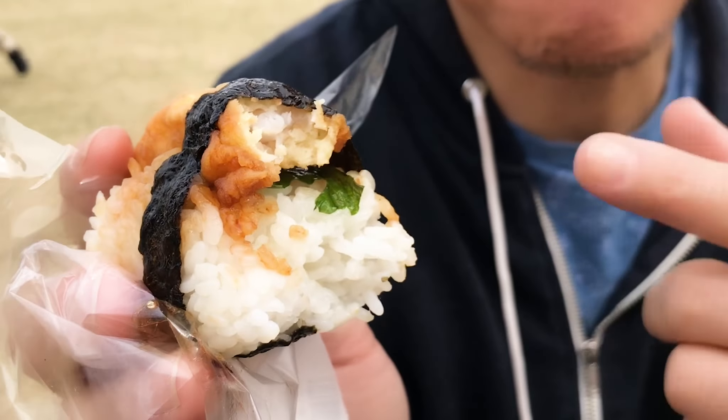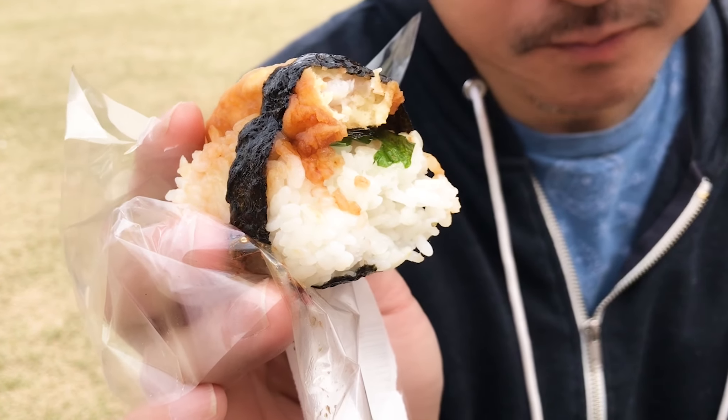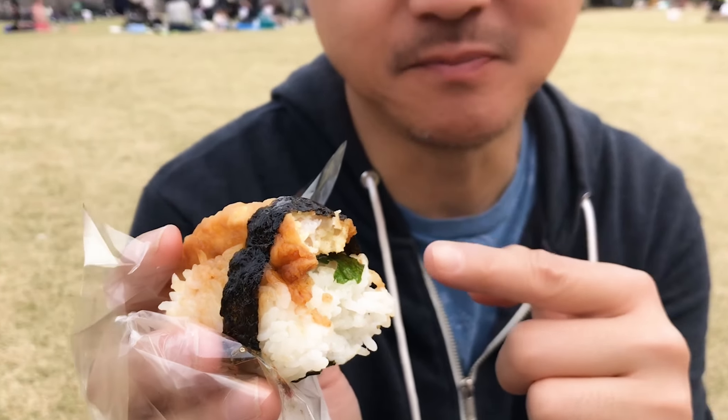That is the bomb! Oh my god — I think this is the best one out of all the onigiri. There is so much flavor in here. The tempura is no longer crispy of course, but it doesn't matter — it's not greasy at all. I think it's because the tempura batter is more like a fritter, so even though it's cold it doesn't become greasy. That is delicious.